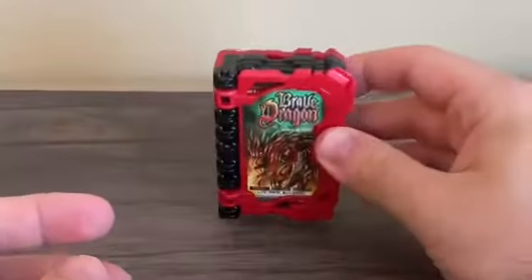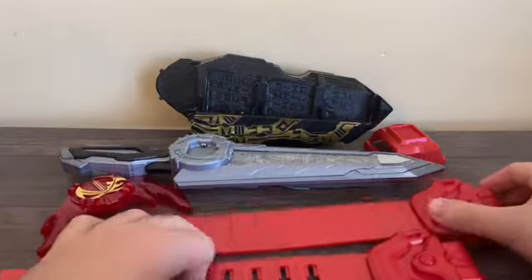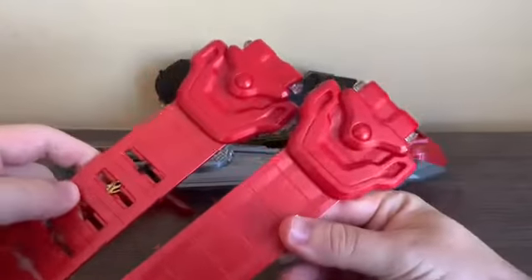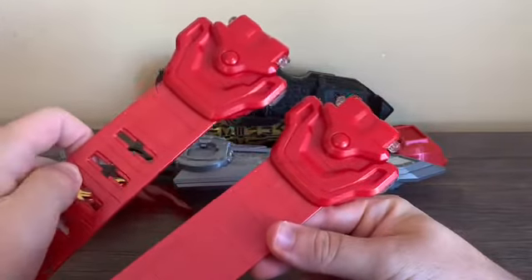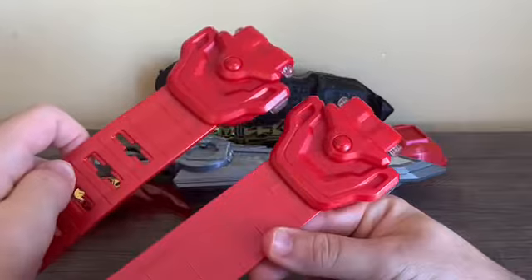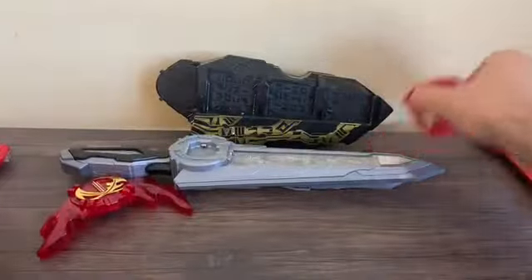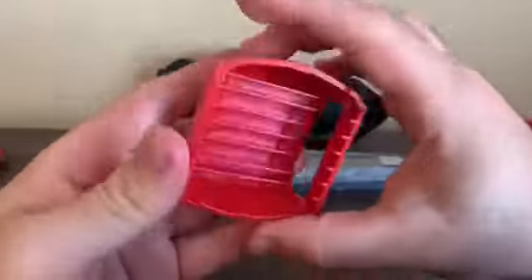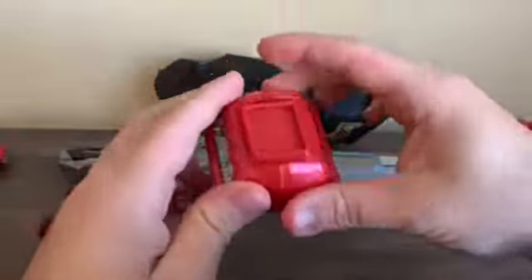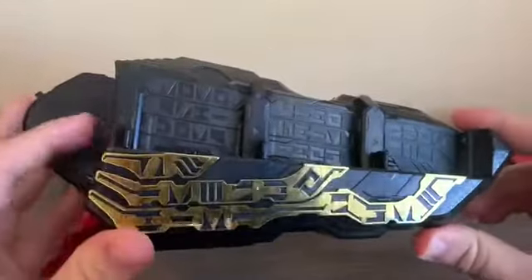That's it for the Wonderride Book. Now let's take a look at the belt straps. They're all red colored, and eagle-eyed viewers will notice these are pretty much straight-up repaints of the belt straps that came with the Gamer Driver from Kamen Rider Ex-Aid, just all red. And here's the belt stopper - nothing much, just a piece of plastic.